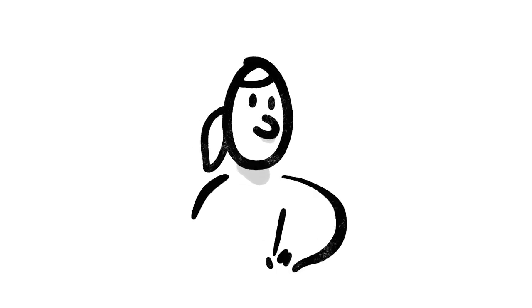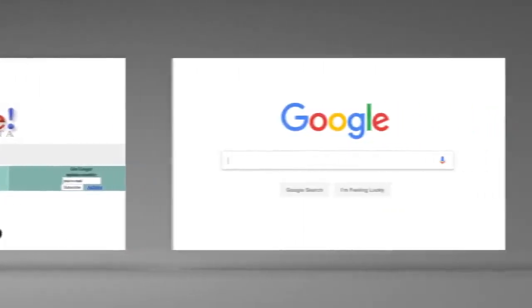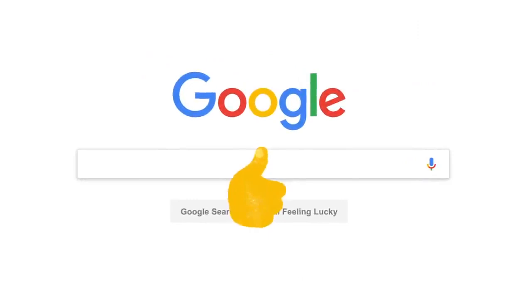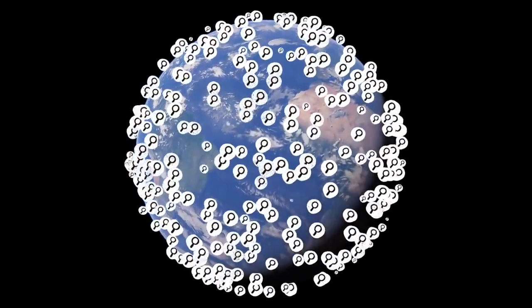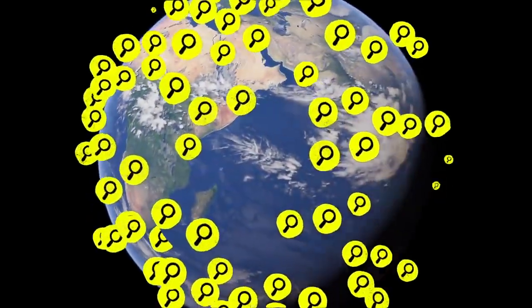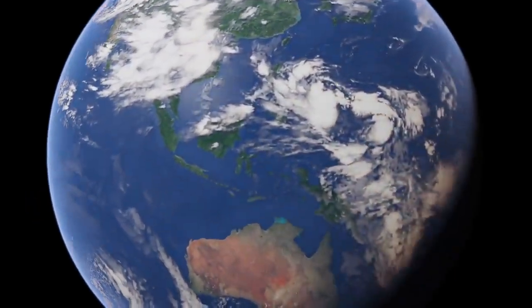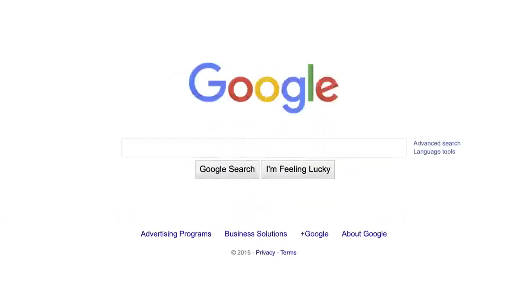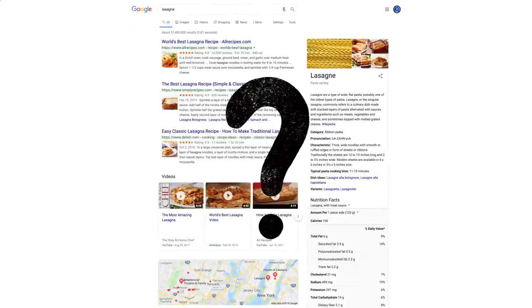This last part is about how we make changes to search, and it's important. Since 1998, when Google went online, people seem to have found our results pretty helpful. But the web is always changing, and people are always searching for new things. In fact, one in every seven searches is for something that's never been typed into the search box before, by anyone, ever. So we're always working on updates to search — thousands every year. Which brings up a big question: how do we decide whether a change is making search more helpful?